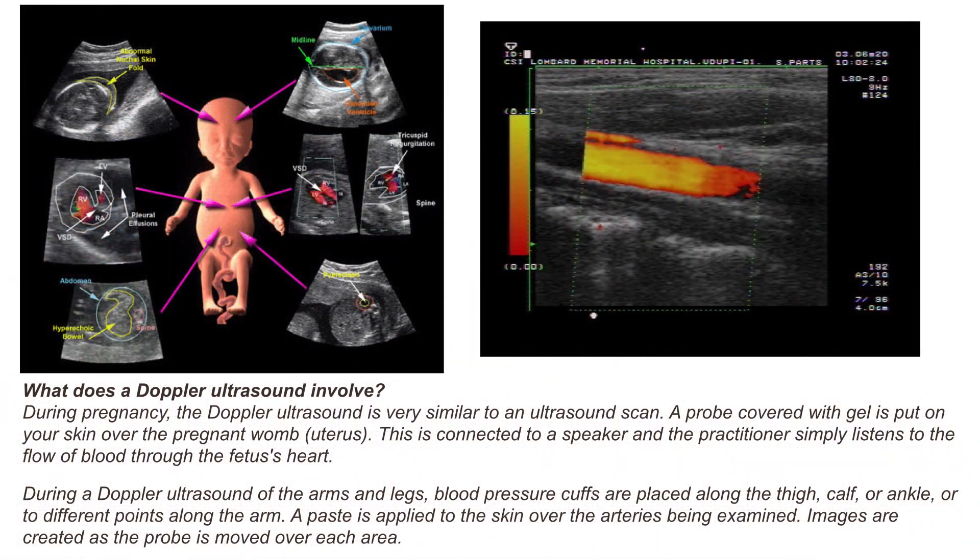What does the ultrasound Doppler involve? During pregnancy, the Doppler ultrasound is very similar to an ultrasound scan. A probe covered with gel is put on the skin over the pregnant womb. This is connected to a speaker and the practitioner simply listens to the flow of blood through the fetus's heart.